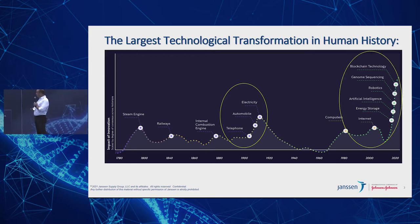Fast forward another 120 years and we are where we are right now. We're talking about five or six different technology platforms that are truly changing the global economy and the way we're looking at devices across several industries: energy storage, artificial intelligence, robotics, genome sequencing, and blockchain technologies. And hidden there is data analytics and computational modeling.